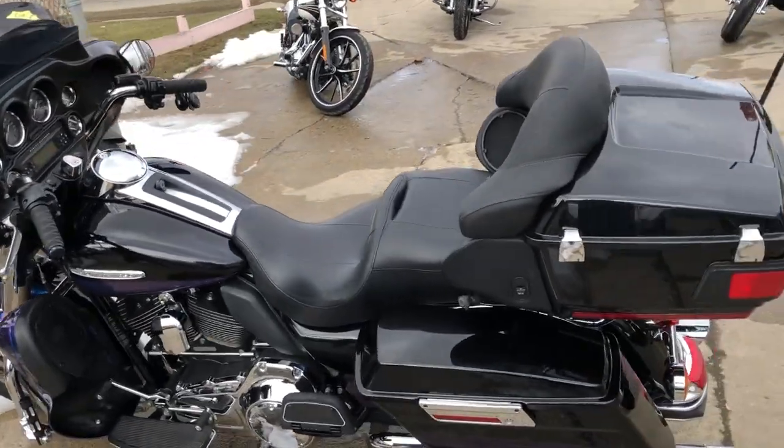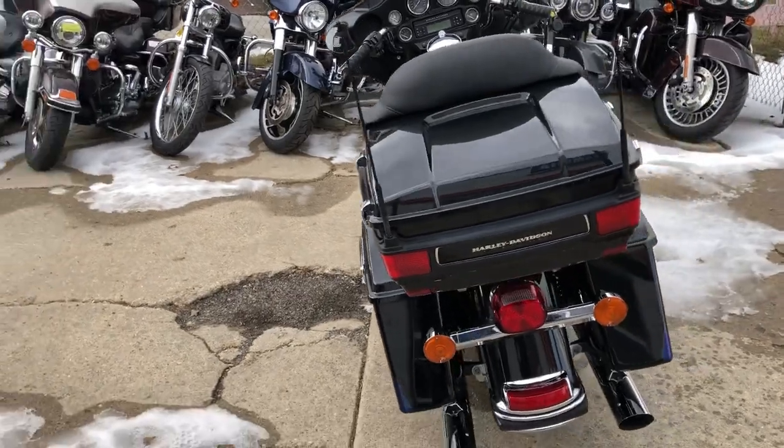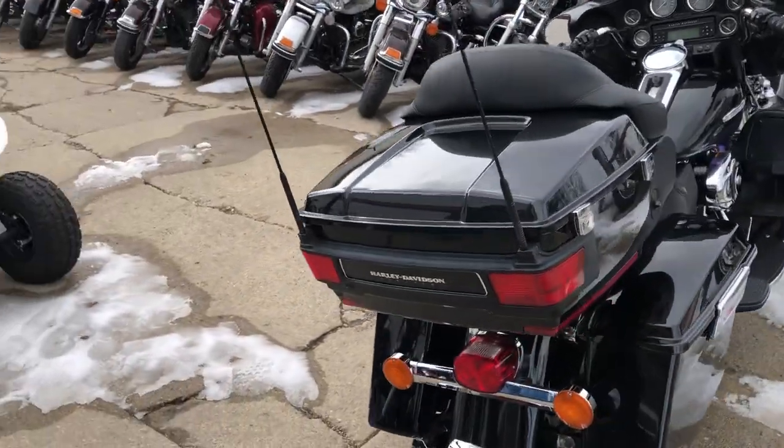Hey guys, Proof of Powersports.com here doing some videos on some bikes that just came in. Check it out. 2010 Limited for sale in a hard-to-find color: Black Ice.